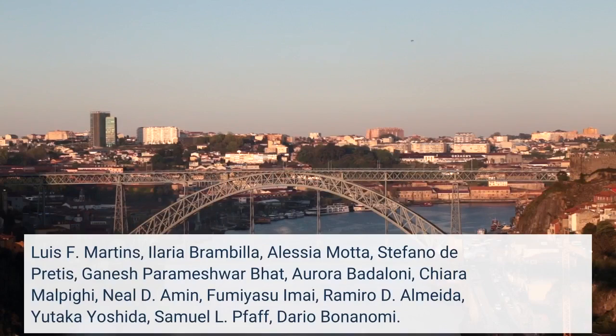Authors include Louis F. Martins, Elaria Brambilla, Alessia Mata, Stefano De Prettis, Ganesh Parameshwar Bhatt, Aurora Bataloni, Chiara Malpighi, Neil D. Amin, Fumiasu Amai, Ramiro D. Almeida, Yutaka Yoshida, Samuel L. Pfaff, and Dario Boninami.